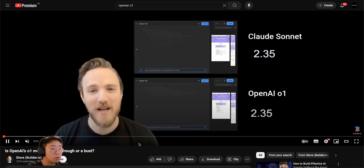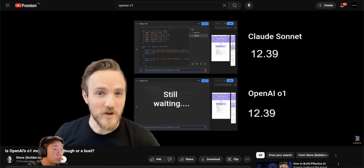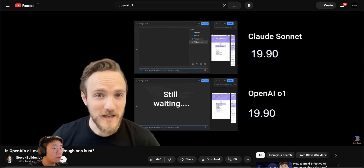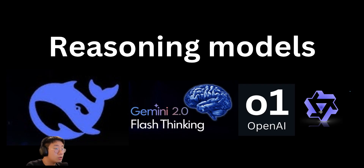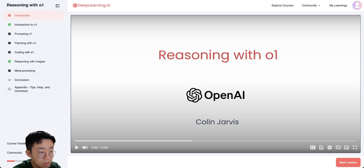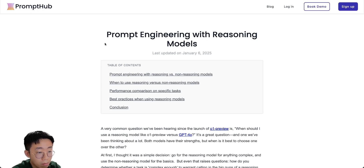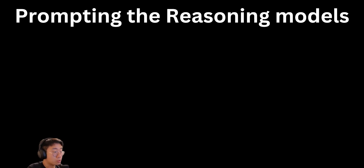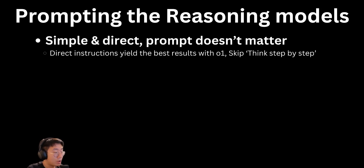Even though those reasoning models are extremely powerful, many developers are not using them in their large language model applications because they come with a trade-off in terms of cost and latency. That's why today I want to take you through a few best practices in terms of how to prompt those reasoning models effectively to get the best performance, as well as some agentic use cases where you can deploy reasoning models today. I read through several papers that dive deep into this topic, as well as material from OpenAI and research from PromptHub. I'm going to summarize the key learnings for you in 10 minutes. The first prompting principle for those reasoning models is to make your prompt simple and direct.